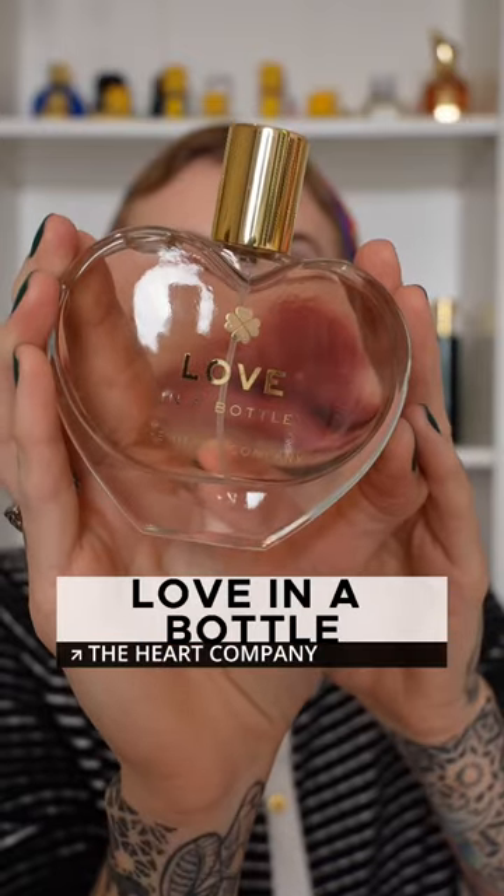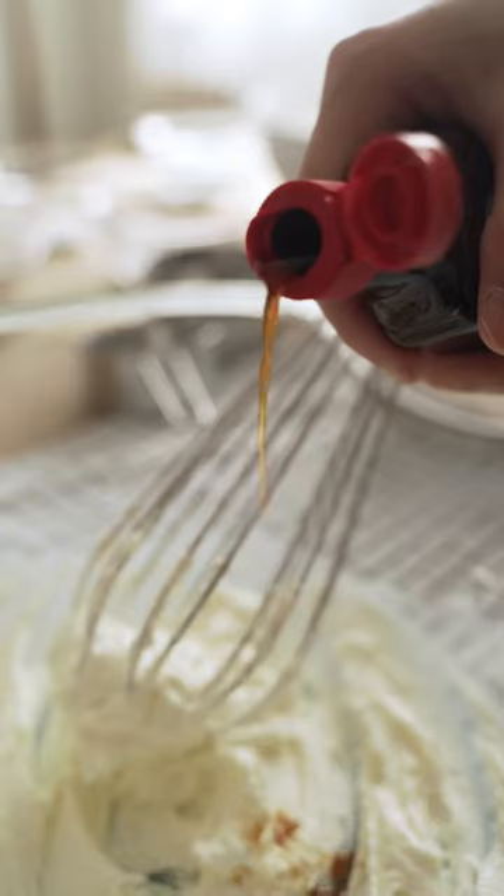Next is Love in a Bottle. This is a warm and sweet romantic mix of red berries, jasmine, and vanilla. It's super feminine and would be perfect for date night. And it's even shaped like a heart.